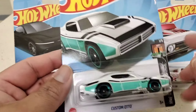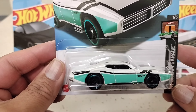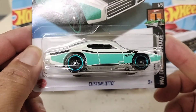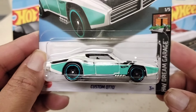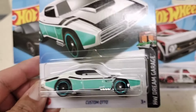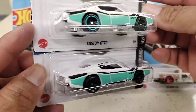There is the Custom Auto. I do have the orange and white one at home, but this is a different color so I got it. I picked up two of these — one to open and one to keep. These are sweet.